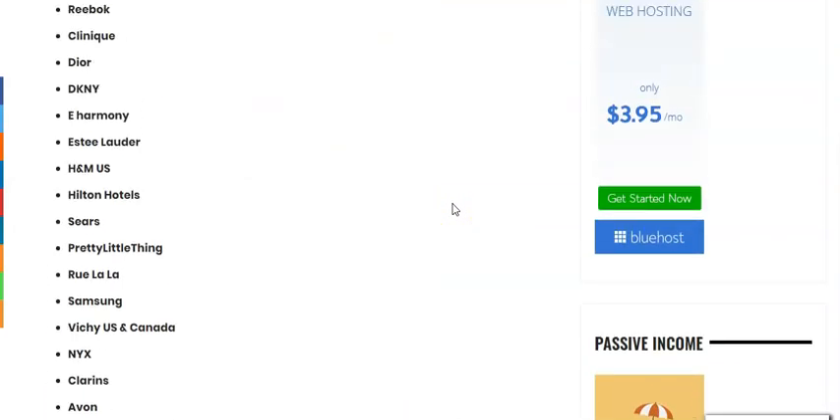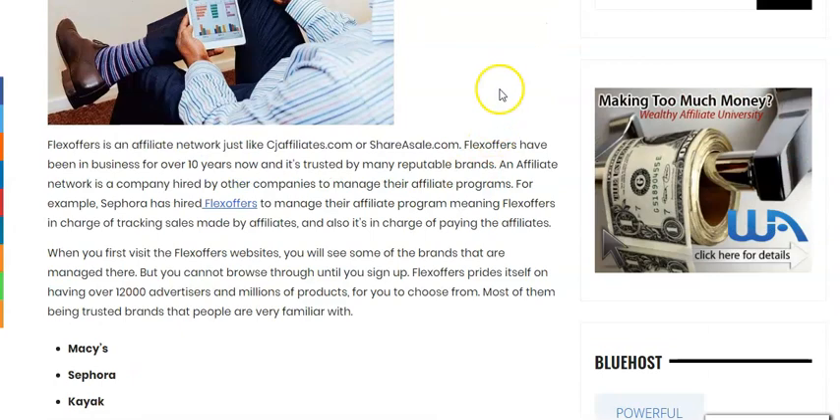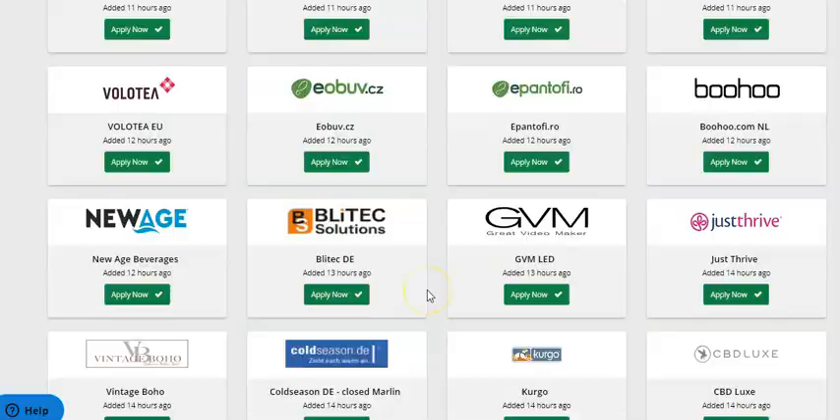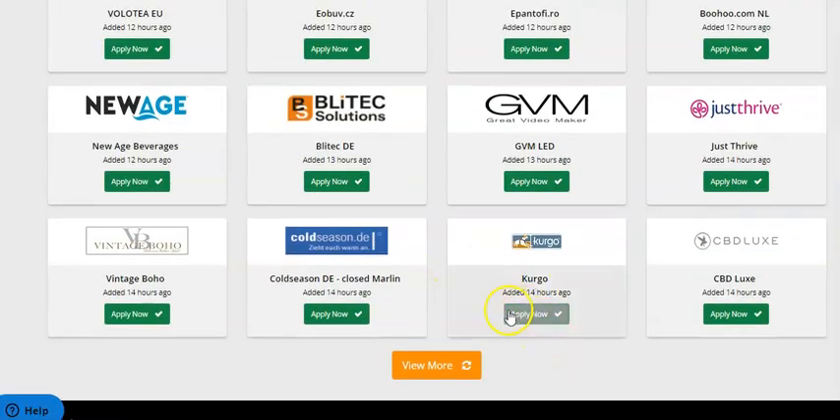Before we go further, I just want to quickly show you how it looks inside Flex Offers. Here we are in Flex Offers and these are the featured affiliate programs that you can join. These are the featured brands and, as you can see, you can join them.